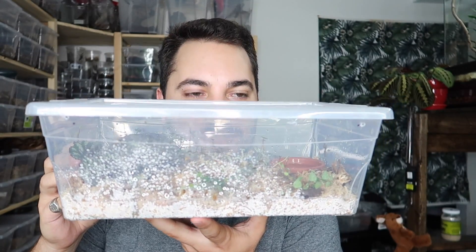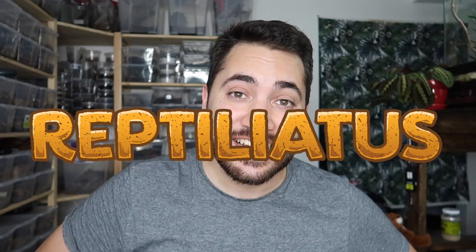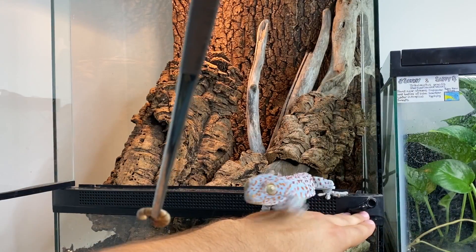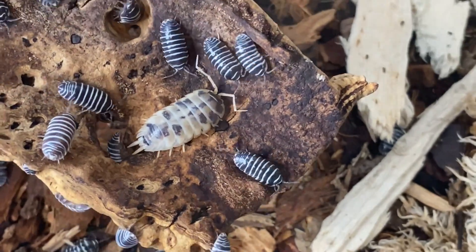These guys are absolutely adorable. What's up guys, welcome back to my channel. My name is Dion and you're watching Reptiliatus. If you're new here, I make videos about keeping specialty pets such as reptiles, amphibians, and different types of really interesting cool invertebrates.